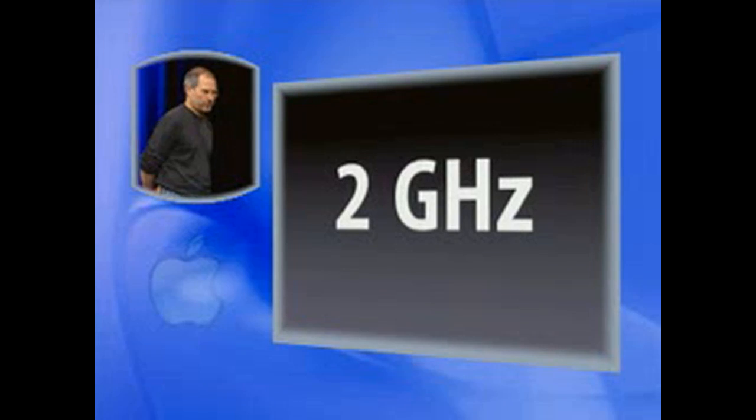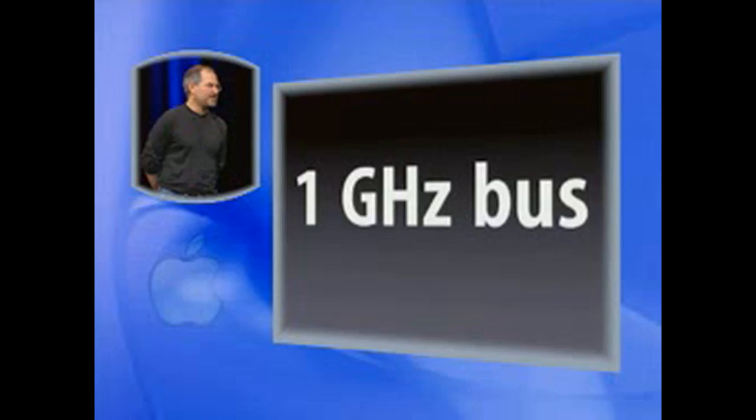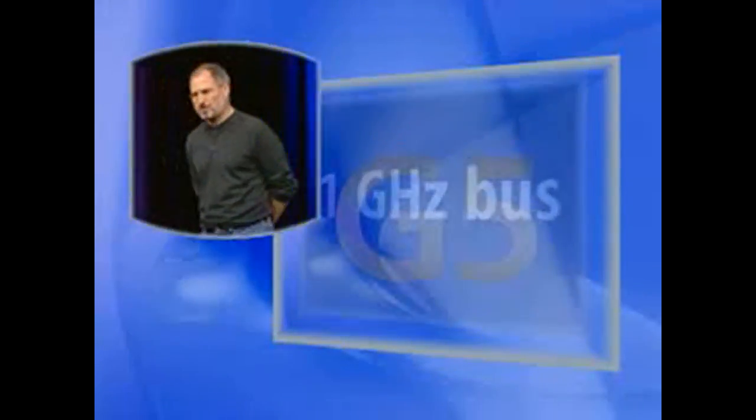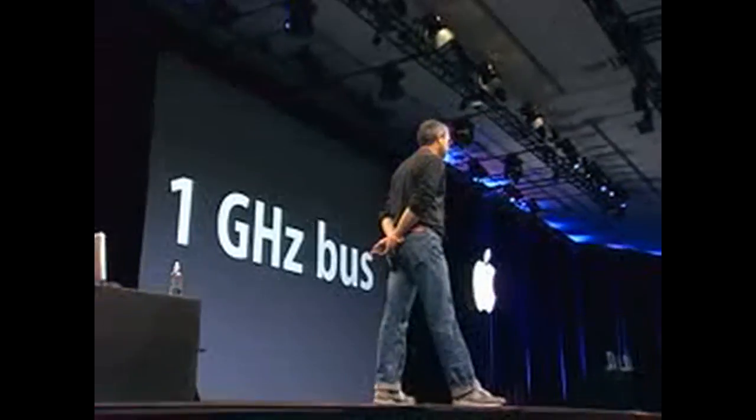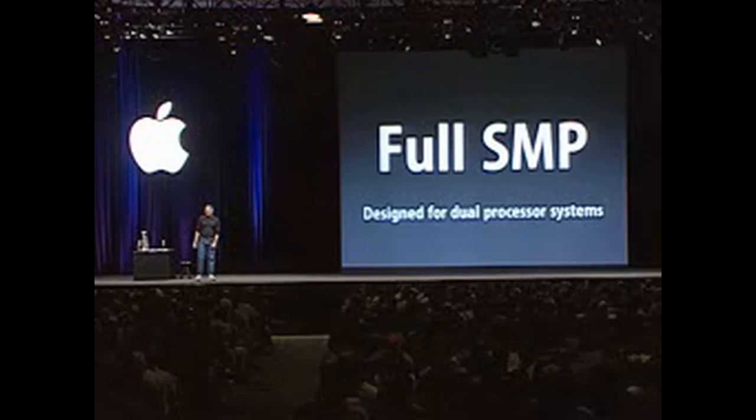Secondly, it is running at up to 2 gigahertz. This is the fastest 64-bit processor ever. Third, it has a 1 gigahertz front-side bus — it is the fastest front-side bus ever. And it is built for full symmetric multiprocessing, designed from the ground up for dual processor systems.